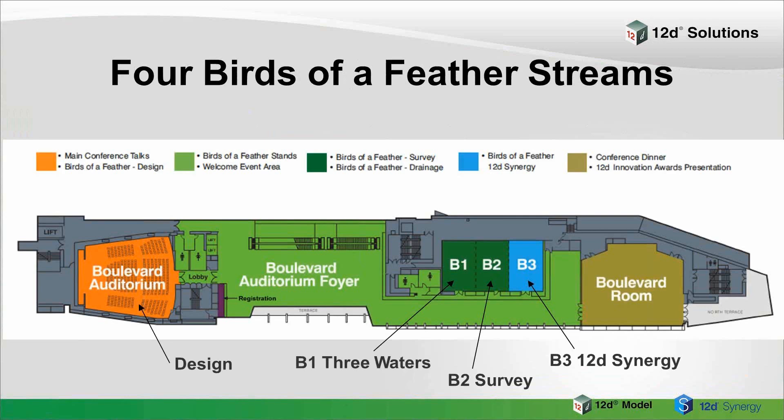On that same level, it's broken into the four areas — design, the three waters, the survey room and Synergy — so you don't have to go very far to visit the different spaces.